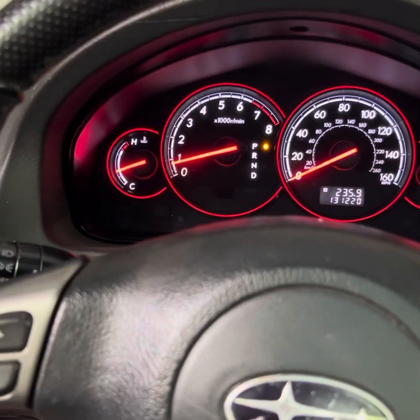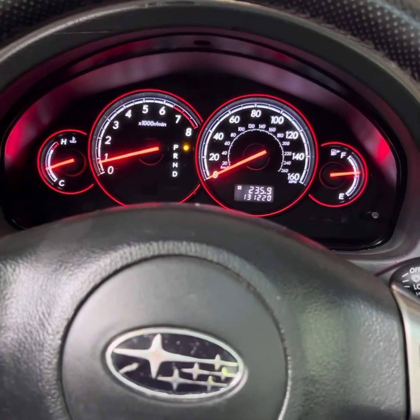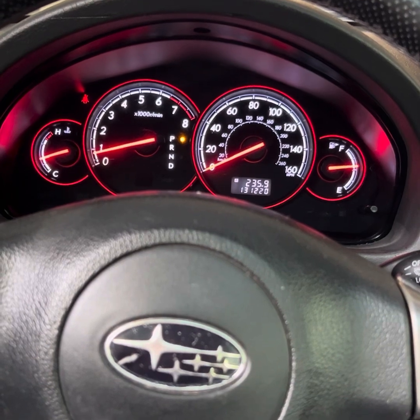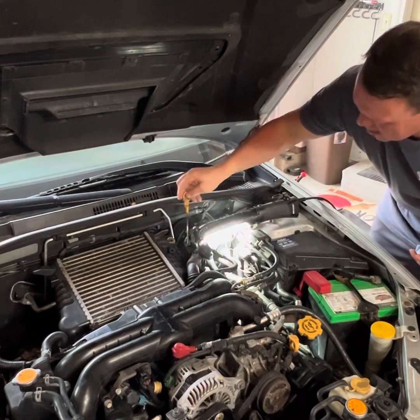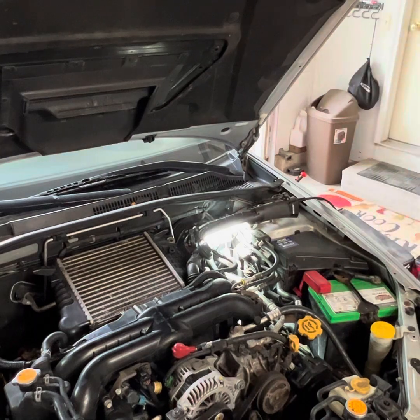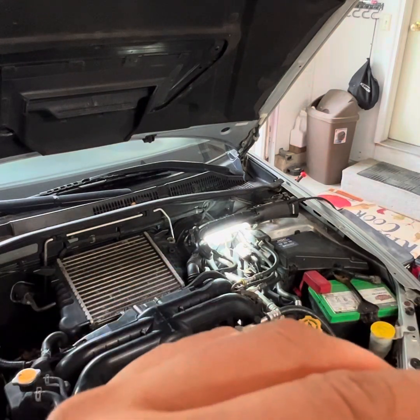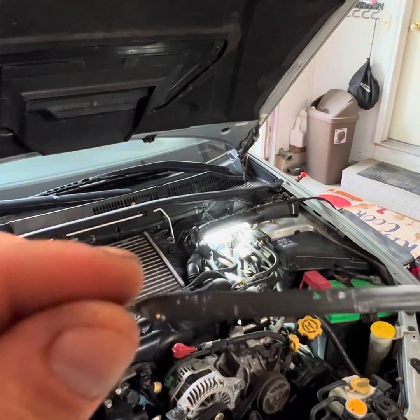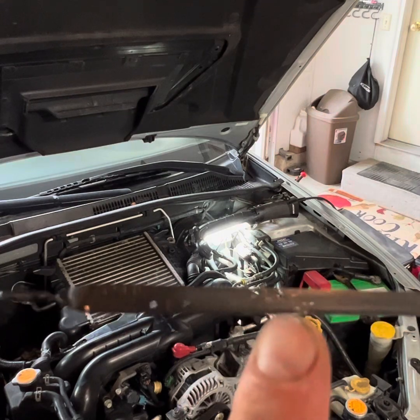We'll check the level now that it's warm and make sure it's between the hot fill lines, and then we'll be complete. After you've got it up to operating temperature and it's sitting on level ground with the vehicle running, you want to check the fluid level. On the dipstick you'll see two sets of lines — you want to be at your top full line when hot, and top fill line when cold. Now that it's hot, we're going to set it at this level right here.